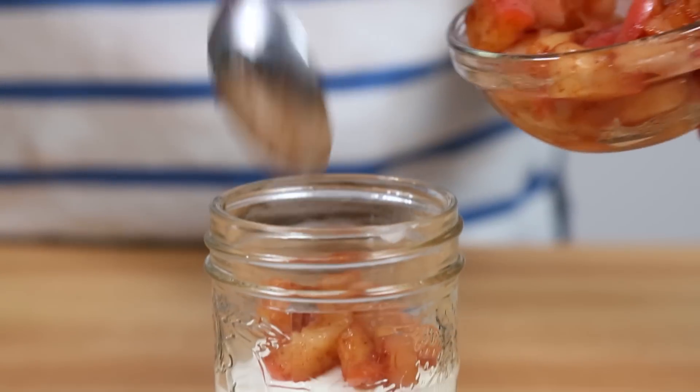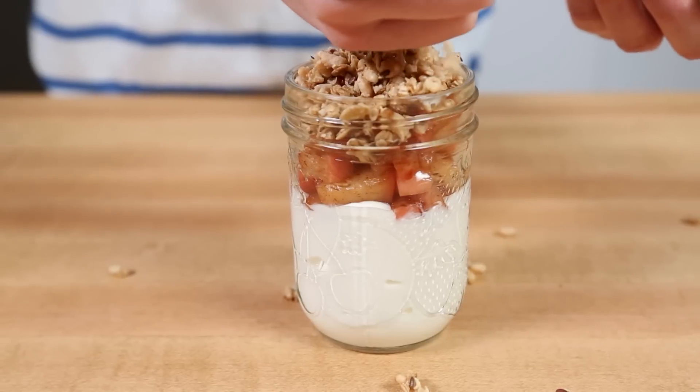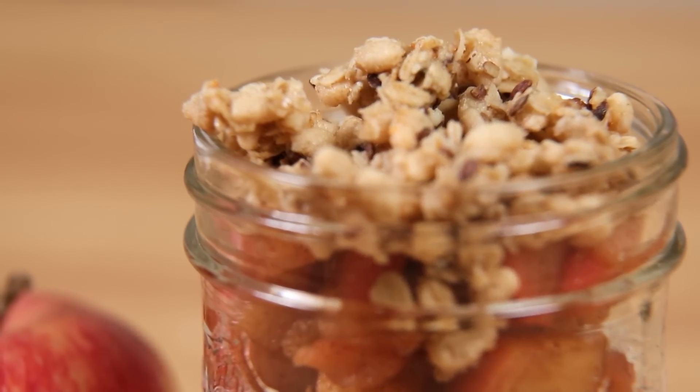Once it's cool, you can simply layer in some vanilla flavored Greek yogurt, top that with your apple mixture, and then finish it off with some crumbled granola. If you're looking for some great granola recipes, not to worry — I have a video for that. You can take a look in the description box below. All the details are there.